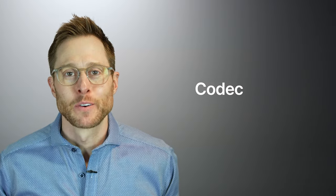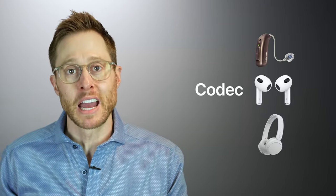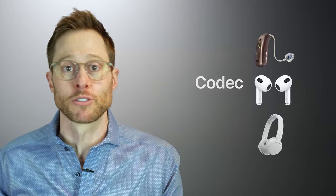LE Audio is technically a form of Bluetooth Low Energy, but it uses a completely different codec than any of these older forms of Bluetooth. What is a codec? Basically it's a program that compresses data for transmission and decompresses that received data for playback through hearing aids or another pair of wireless earbuds or headphones.